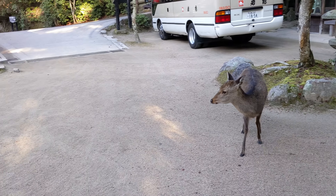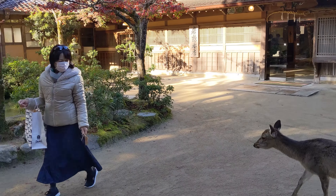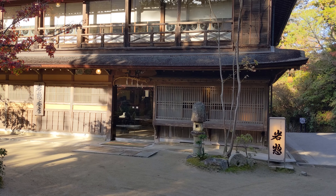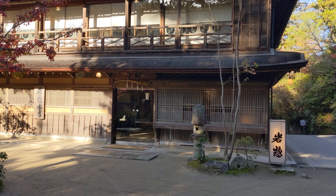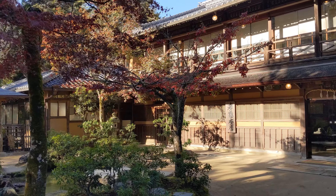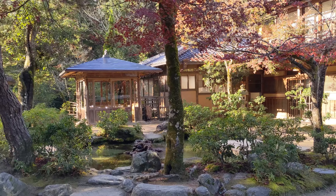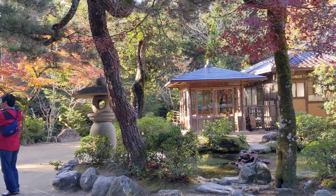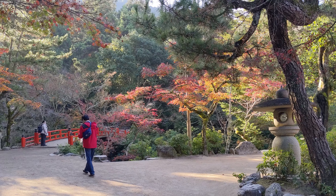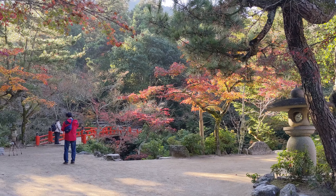We are at Iwaso Ryokan. This is the main entrance. And this is the start of the Momiji Dani Park. Across the bridge, and during fall foliage it's particularly beautiful.